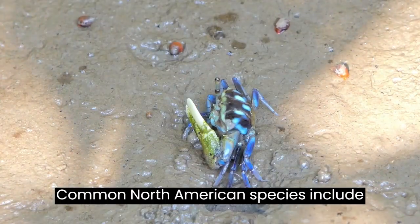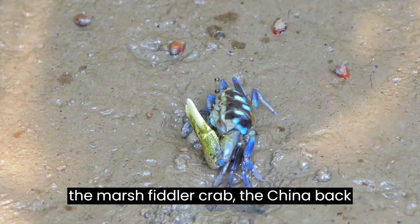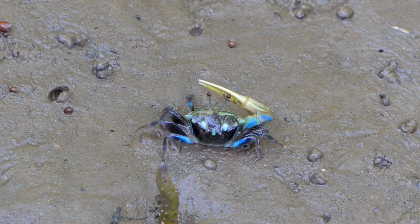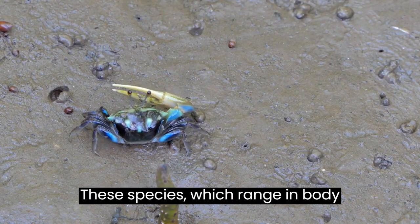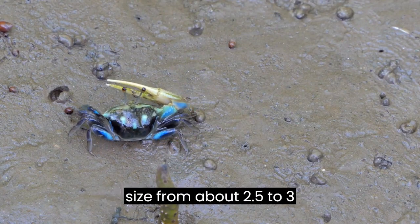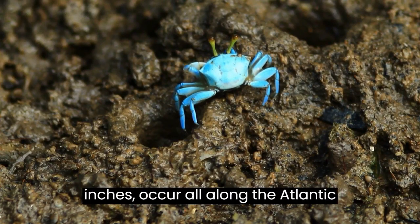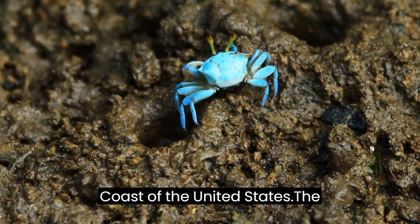Common North American species include the marsh fiddler crab, the chinaback fiddler, and the red-jointed fiddler. These species, which range in body size from about 2.5 to 3 centimeters (1 to 1.2 inches), occur all along the Atlantic coast of the United States.